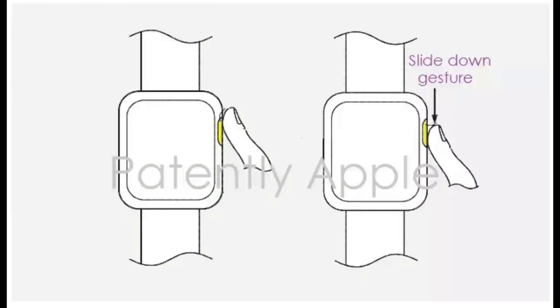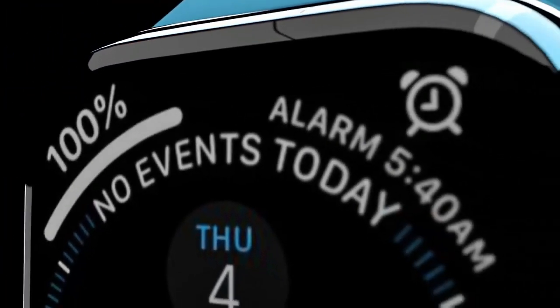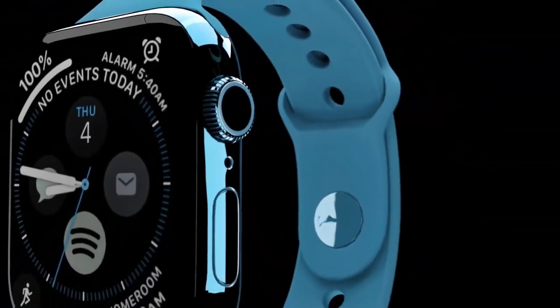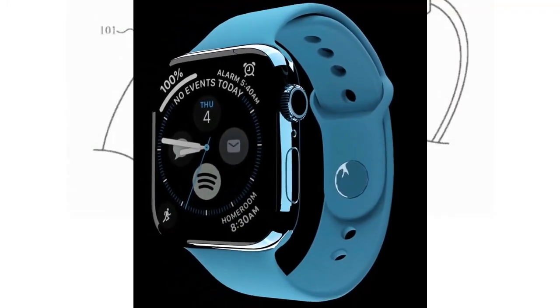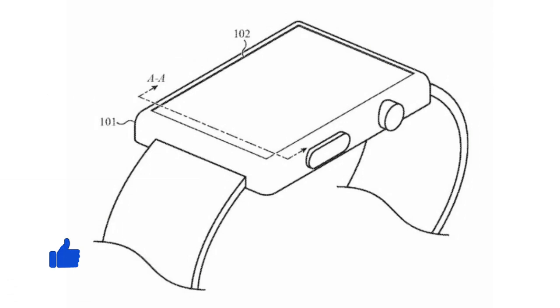According to a report in AT News, blood glucose monitoring will be one of the standout features of the Apple Watch 7. This could greatly benefit those with diabetes. The publication reaffirmed this feature is coming in a subsequent report, which will apparently monitor blood sugar levels through the skin.